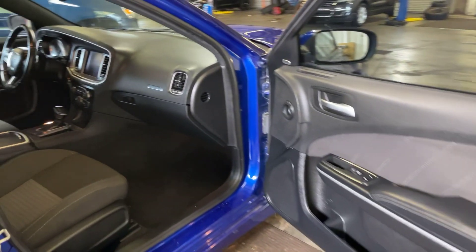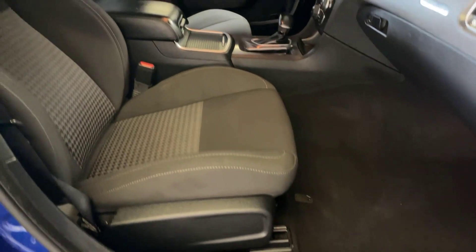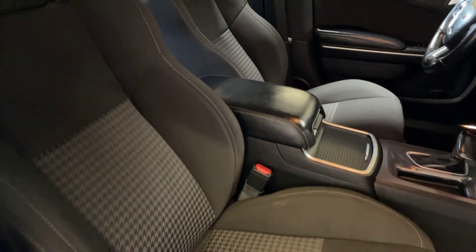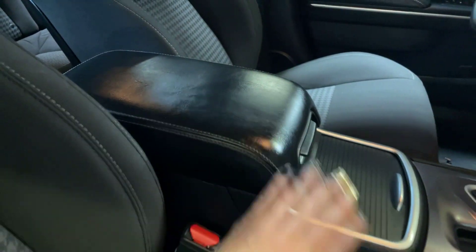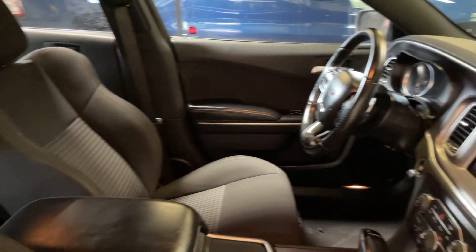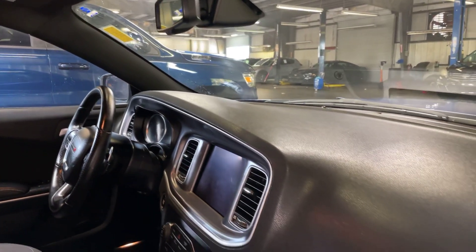Coming in on the passenger side of the charger, the interior up in the front is in great condition with that nice leather center console right here. No cracks or anything in the dash or the windshield area.